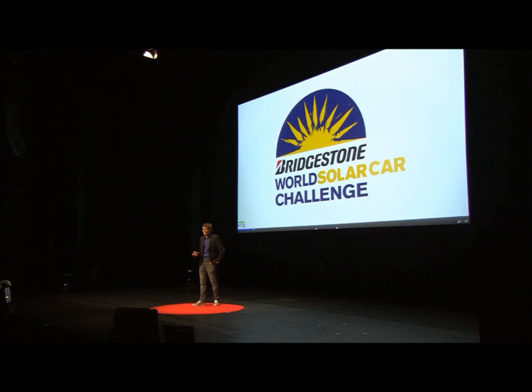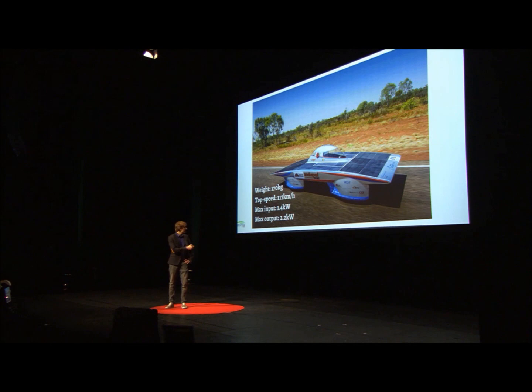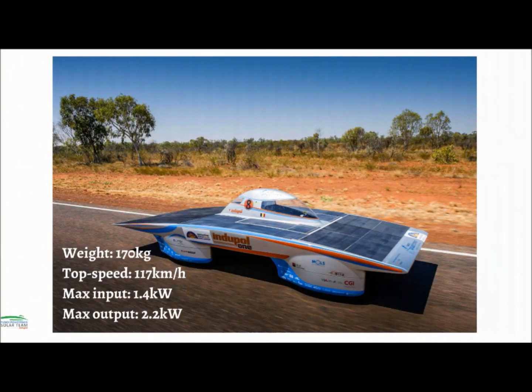Well, it's quite easy. You only need a solar car that's performant. I think most of you know how a solar car looks like, and this is the Indipol 1, the car that we raced with in the World Solar Challenge. I'm actually not going to talk about what the car is and how it works — I'm going to talk about the challenge itself.